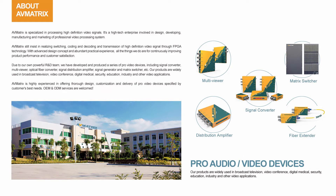Our products are widely used in broadcast television, video conference, digital medical, security, education, industry, and other video applications.